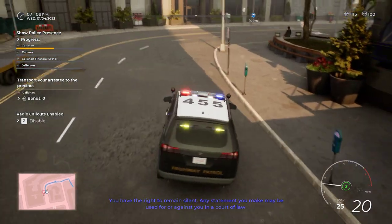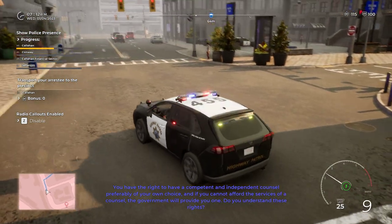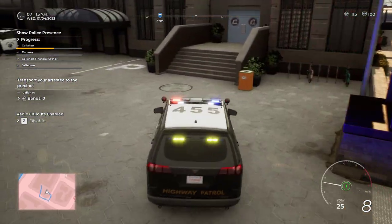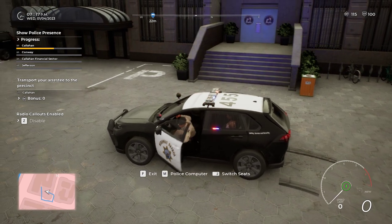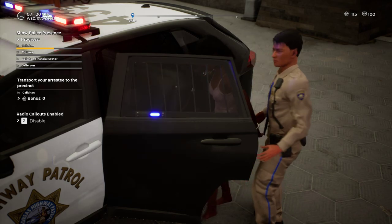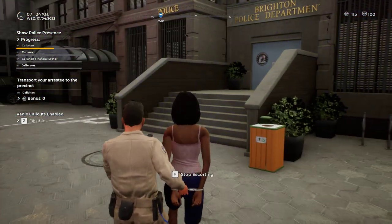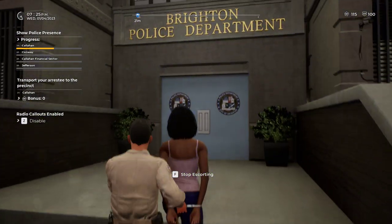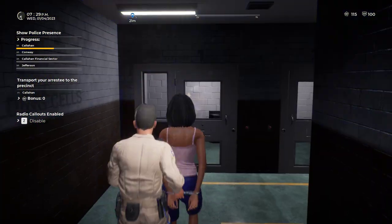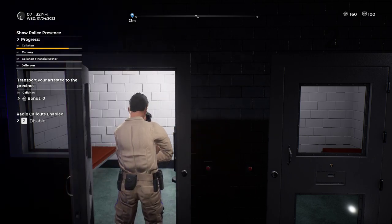You have the right to remain silent. Anything you say may be used against you. You have the right to a competent and independent attorney. If you cannot afford the services, the government will provide you one. Do you understand these rights? Alright, let's get into the holding cell — off you go. I thought she was barefooted, but she had brown boots on — they blended in with her skin tone and moved so quickly it looked like bare feet.